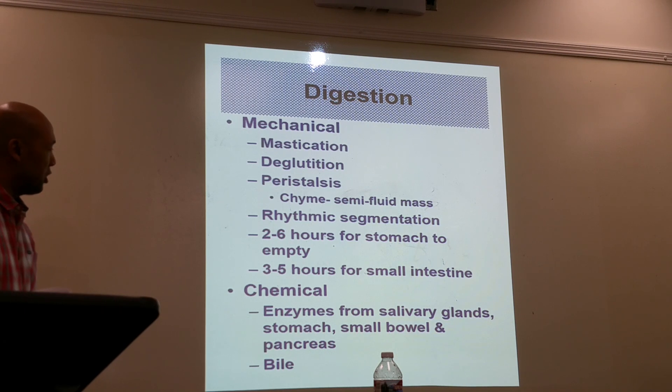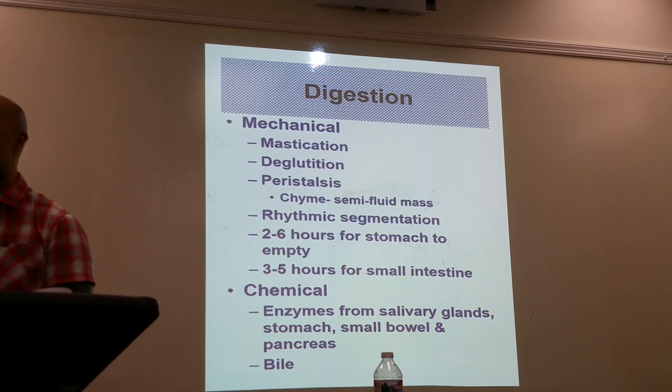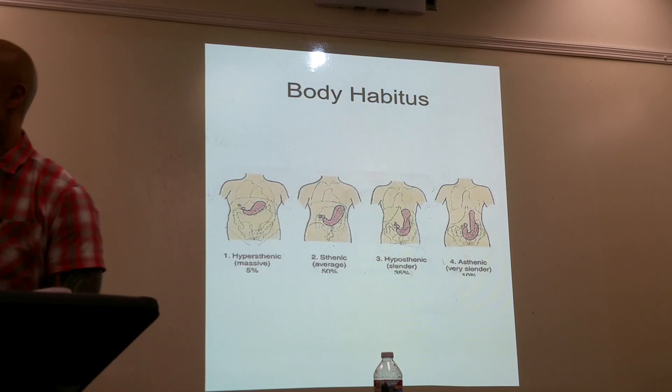Through chemical digestion you have enzymes from the glands, your stomach, your small bowel and pancreas, as well as the bile that aids in the breaking down process of the contents.